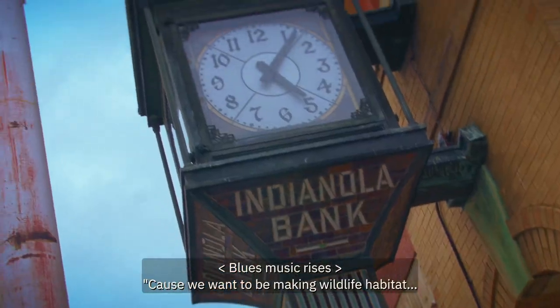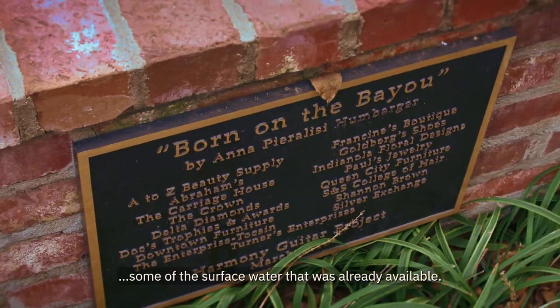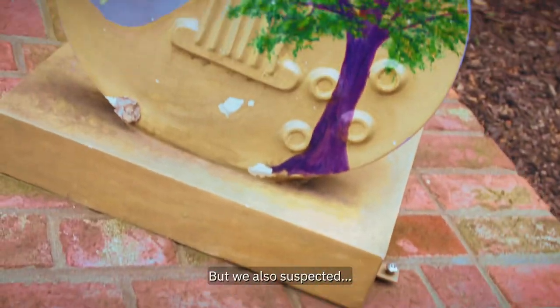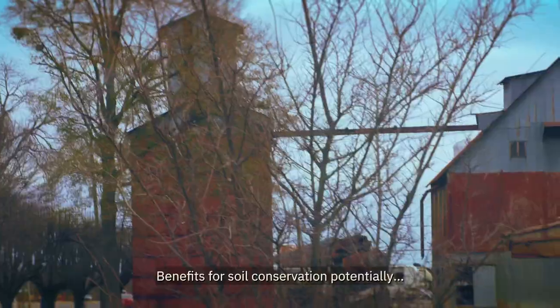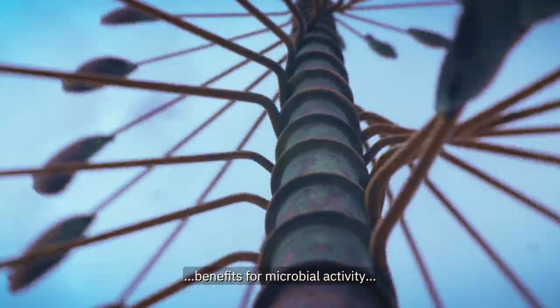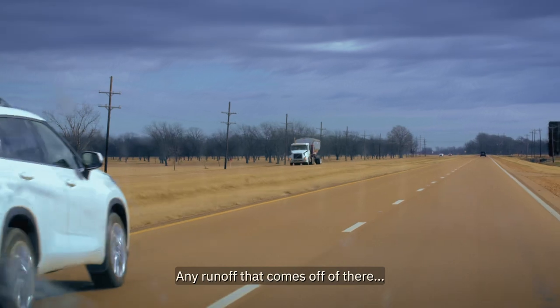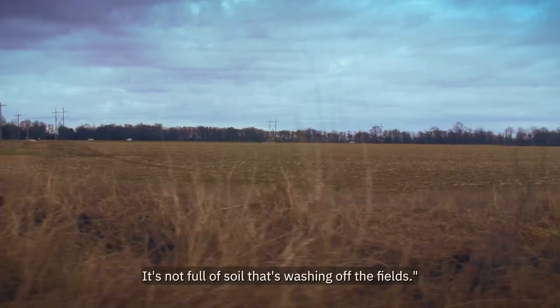We wanted to be making wildlife habitat and trying to reuse and recycle some of the surface water that was already available. We also suspected that might actually make better bird habitat in some cases, with benefits for soil conservation and microbial activity in the water and soil. So any runoff that comes off of there is not full of sediment — it's not full of soil washing off the fields.